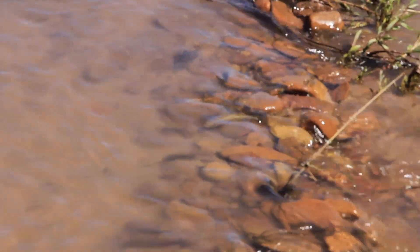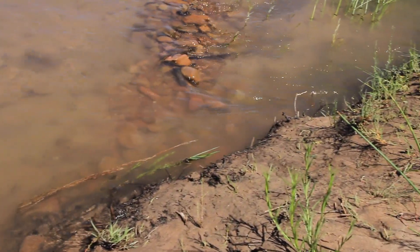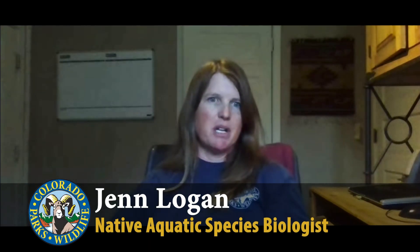They're sort of the leftover large-body species. After the Colorado pike minnow, the razorback sucker, the bonytail, and the humpback chub became listed, there were still these leftover species, and that's why they were called the three species. All these populations were still in decline, but they're relatively stable compared to those endangered fish species.